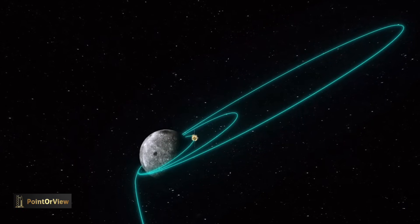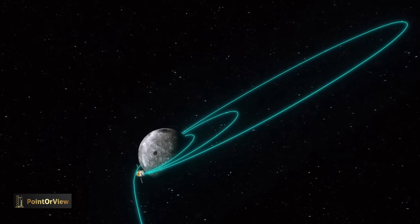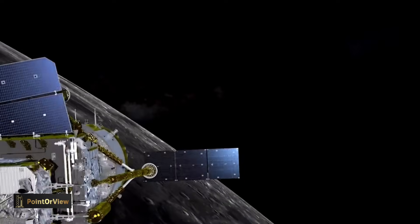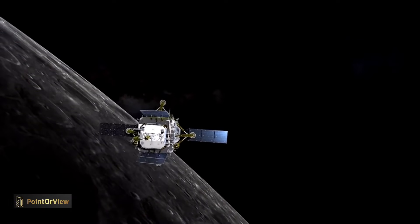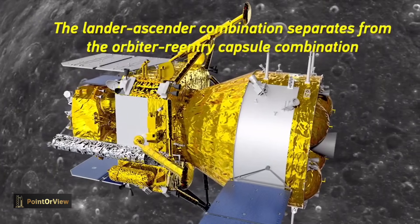The probe is expected to bring back two kilograms of samples from the far side of the moon — the first endeavor of its kind in the history of humanity. In 2020, China collected samples from the near side of the moon during its Chang'e 5 mission.